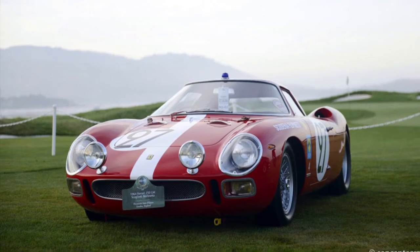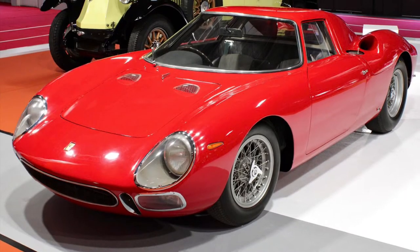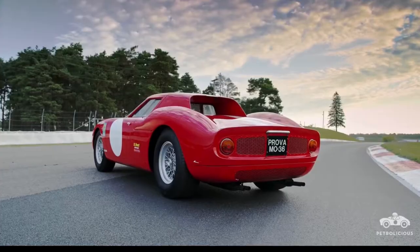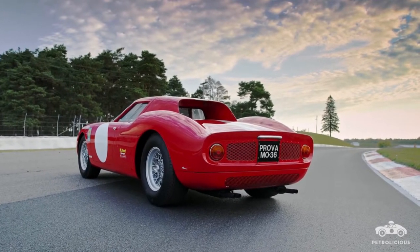It was designed by Pininfarina, who make some of the best looking cars in the world, such as the Ferrari F40. They definitely made this car stand out from the rest, and it has absolutely amazing styling, as you can see right here.